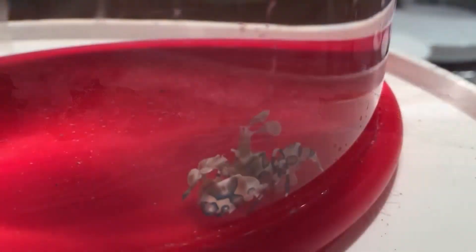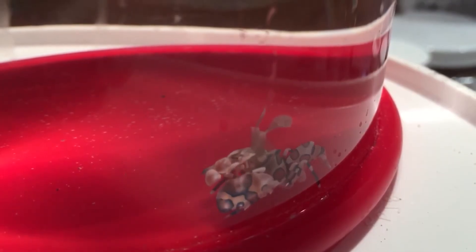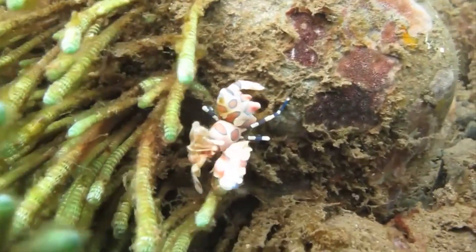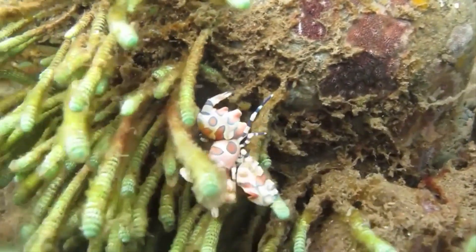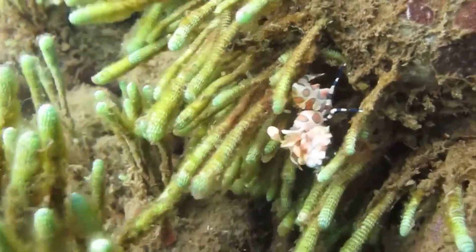In some areas, they're over-harvested for the pet trade, so their numbers are believed to be decreasing in some parts of the world. However, there isn't currently any research on their overall population. In the wild, they can live to be about 5 years old.